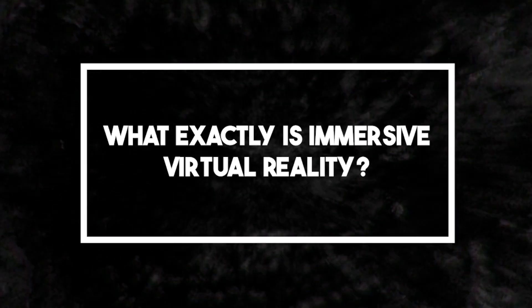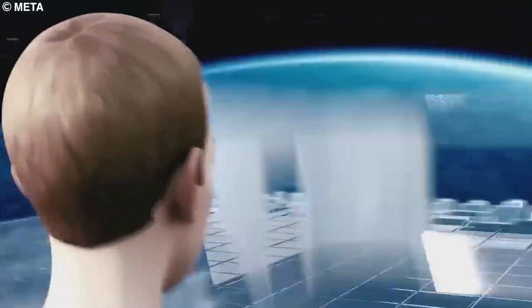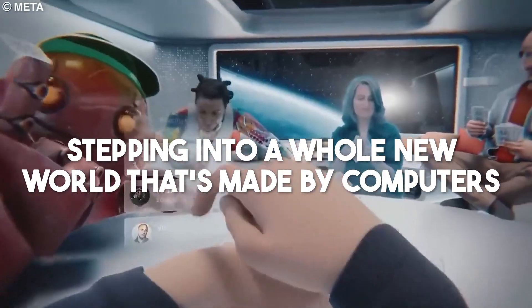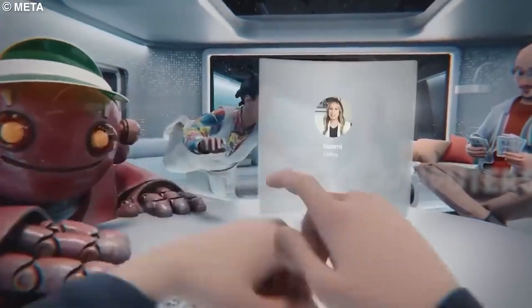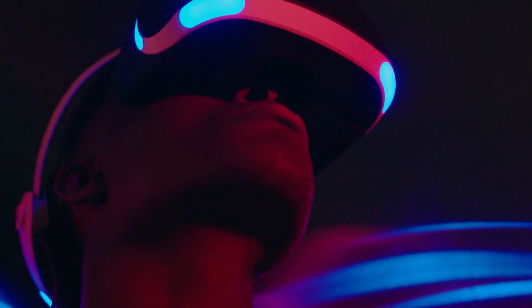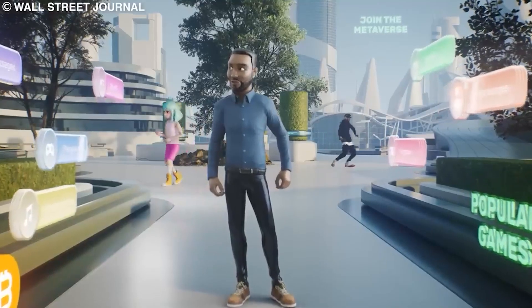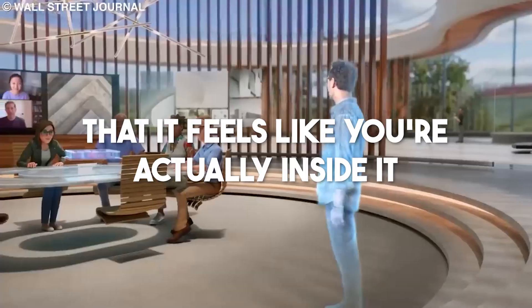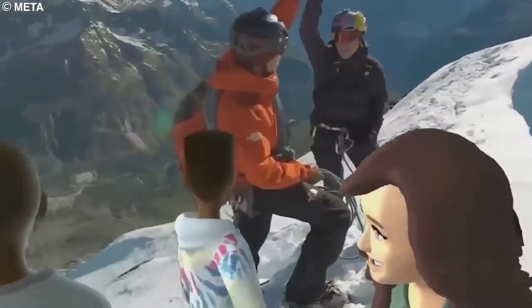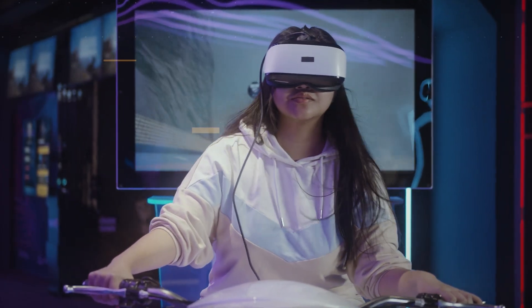What exactly is Immersive Virtual Reality? It means stepping into a whole new world made by computers, designed to be so lifelike that you forget it's not real. Imagine wearing special goggles and headphones that show you and make you hear things from this made-up world. You can look around, move, and even interact with things, just like in the real world. This feeling of being inside is what makes it immersive.